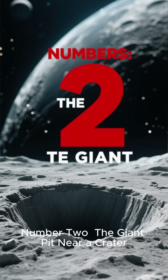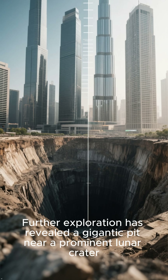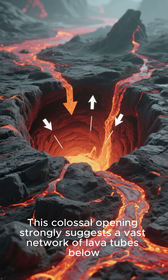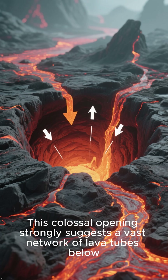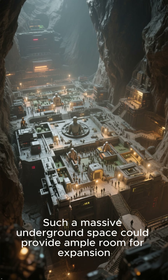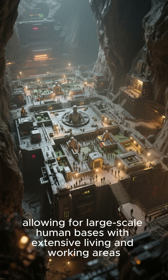Number 2: The Giant Pit Near a Crater. Further exploration has revealed a gigantic pit near a prominent lunar crater, so large that it could swallow several skyscrapers. This colossal opening strongly suggests a vast network of lava tubes below. Such a massive underground space could provide ample room for expansion, allowing for large-scale human bases with extensive living and working areas.